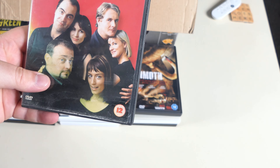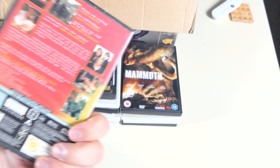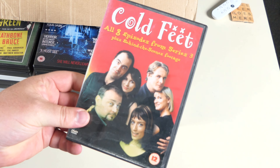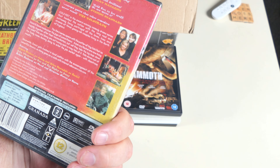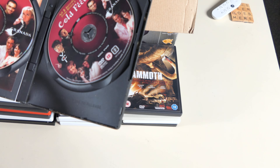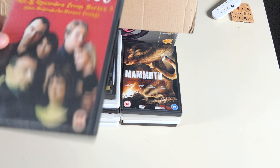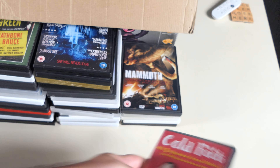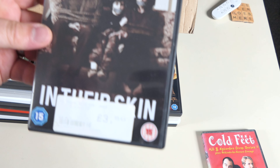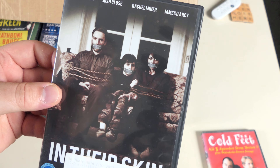Cold Feet — all episodes from season three. This is good — Jimmy Nesbitt's in it. He lives next door to me — he doesn't really. Is it missing a disc? No, disc one and disc two — so that's season three plus a bunch of extras.